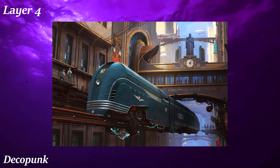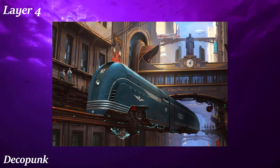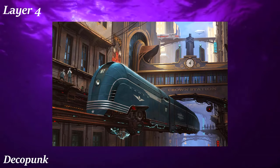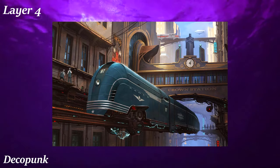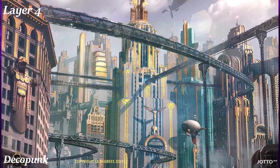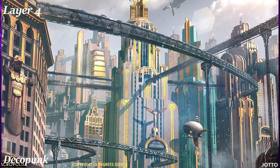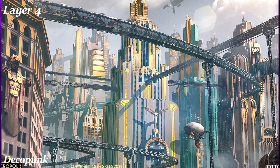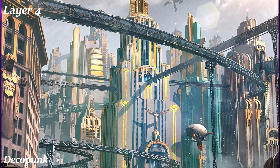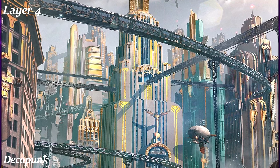Decopunk is an aesthetic based on the technology and overall look of the 1920s — specifically the Art Deco look of the 20s. Since the 1920s were a more prosperous time in America, a lot of Decopunk art is more optimistic than its Dieselpunk counterparts. The story is: if the Great Depression and World War 2 never happened, what if technology and society progressed while still keeping the look of 1920s America? There's a lot more emphasis on the high fashionable lifestyle of the 20s. An amazing example of this aesthetic is the Bioshock series.